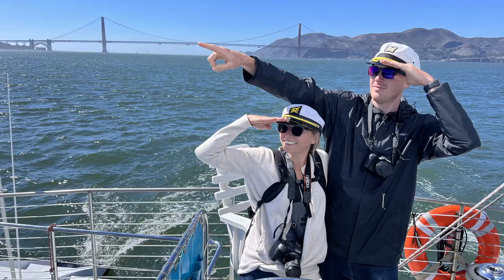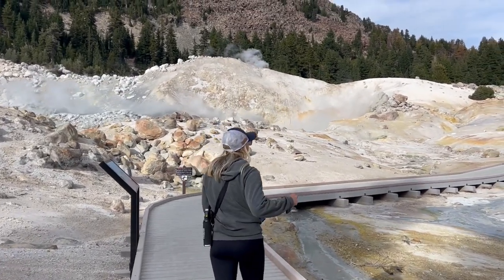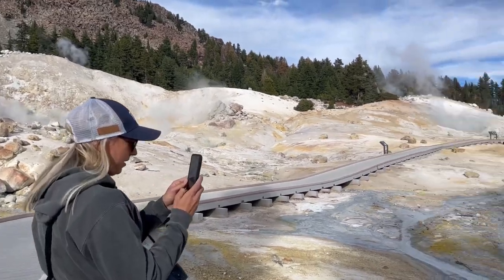Thank you guys for tuning in — hope you enjoyed our video on Lassen Volcanic National Park and this amazing, weird, crazy place. If you found value in this video, comment, like, subscribe, and share with your friends. We will see you in San Francisco!